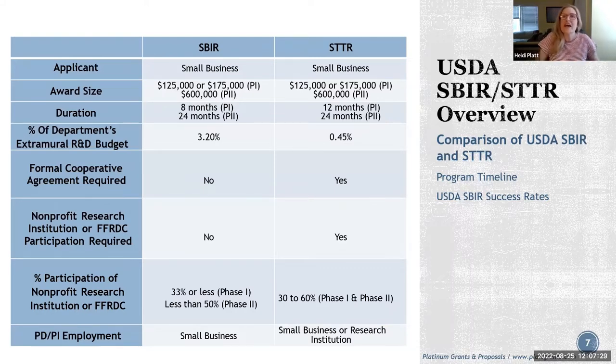Here is a table pulled from the solicitation showing the differences between SBIR and STTR. A common question is which one to submit to. For both programs, the small business is always the applicant — they submit the application and are responsible for managing the budget. The award size is the same between SBIR and STTR, though durations differ slightly; STTR gives a little more time. Extensions are possible but should be discussed with USDA before submitting.